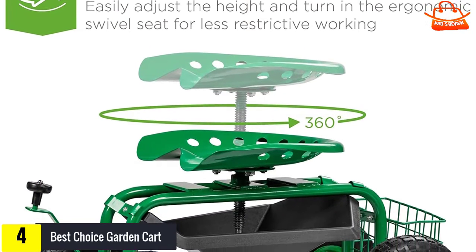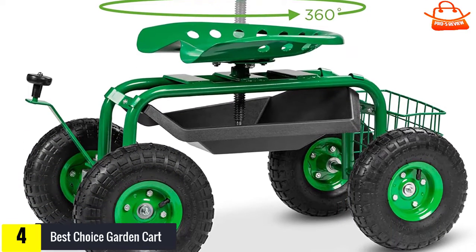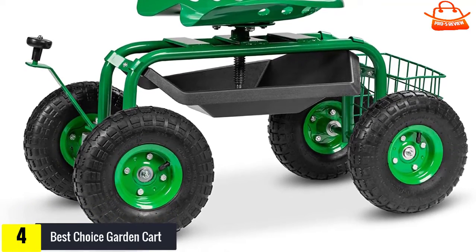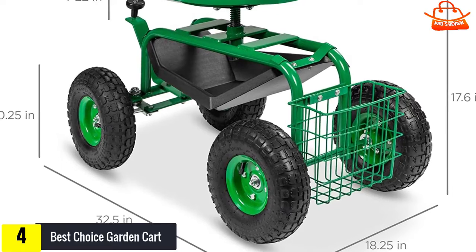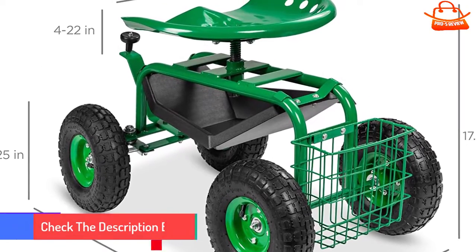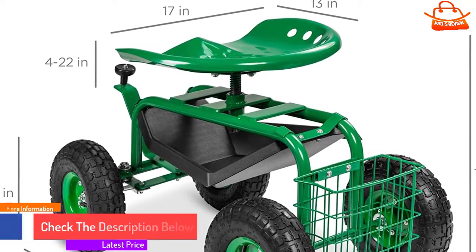There are a few complaints about the cart being too heavy for some users to move on their own. It features a built-in tray and basket providing ample space to store gardening tools. The seat is made from heavy-duty metal and sits atop an equally durable steel frame. A powder coating protects the frame from rust, corrosion, and other outdoor elements. Ten-inch rubber wheels allow this sturdy cart to roll smoothly over all types of terrain. Assembly is required but the process is simple and straightforward.